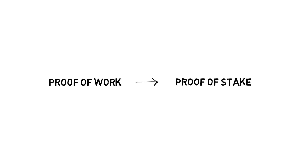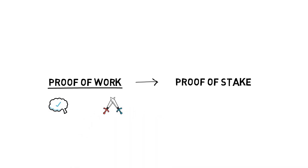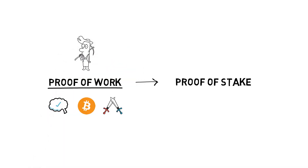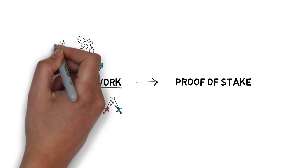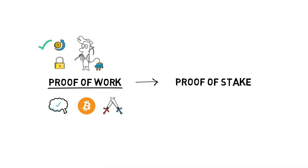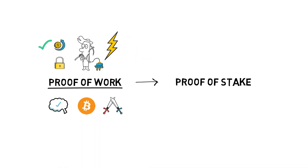The current Ethereum consensus model, proof-of-work, is a well-known and battle-tested approach to building cryptocurrencies. In proof-of-work, miners invest resources — mainly electricity — to validate transactions and secure the network. This model requires massive amounts of energy to work properly and protect the network from 51% attacks.